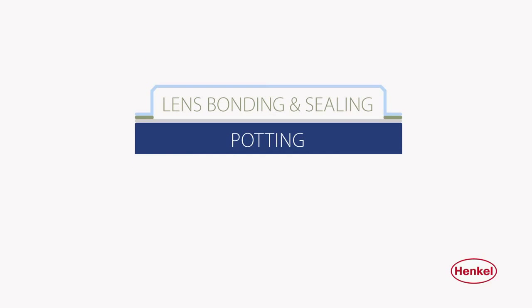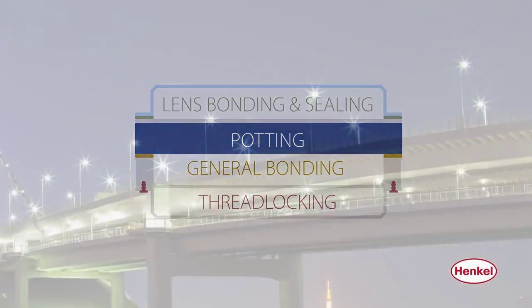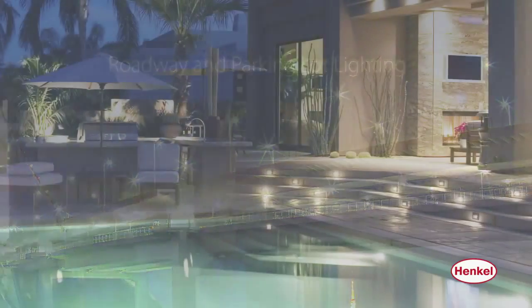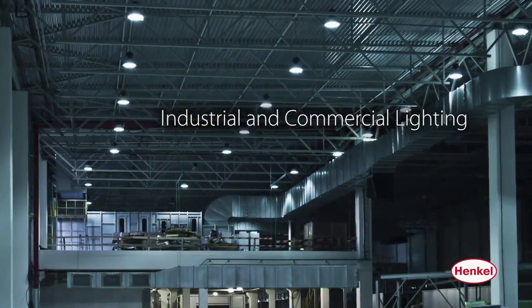Our products are used for lens bonding and sealing, potting, general bonding, and thread locking. Henkel technology can be found in many end-use applications including roadway and parking lot lighting, architectural lighting, consumer and residential lighting, and industrial and commercial lighting.